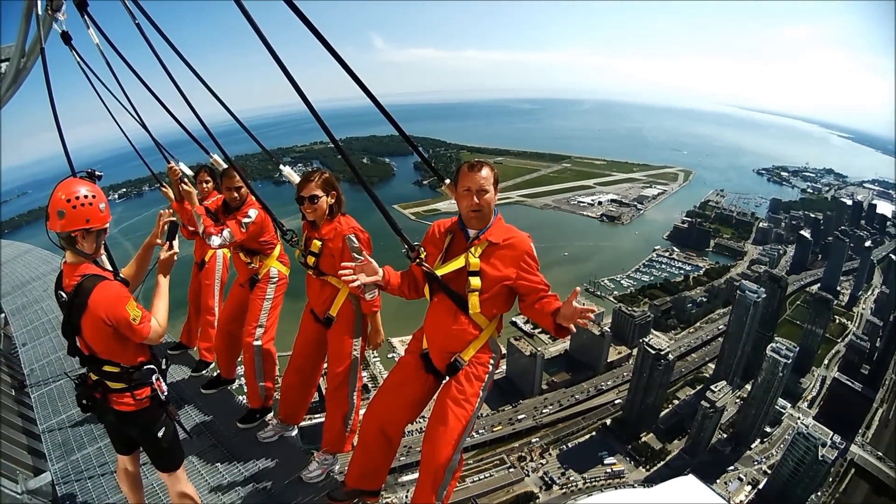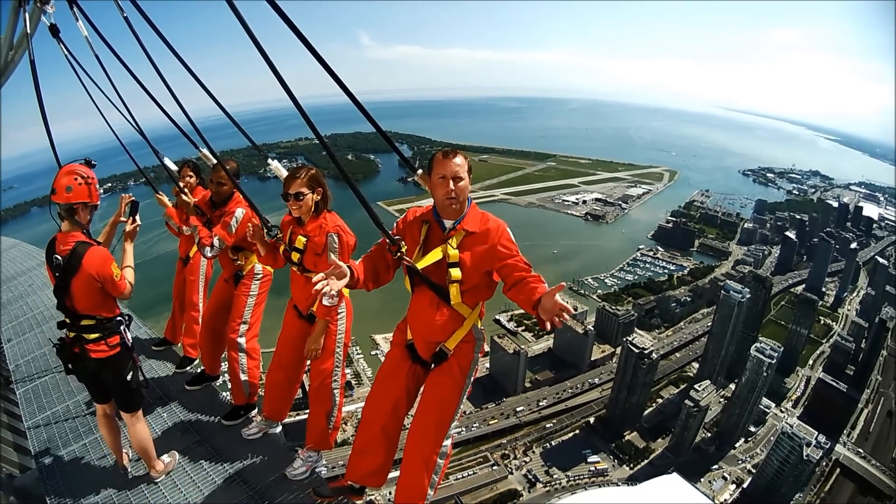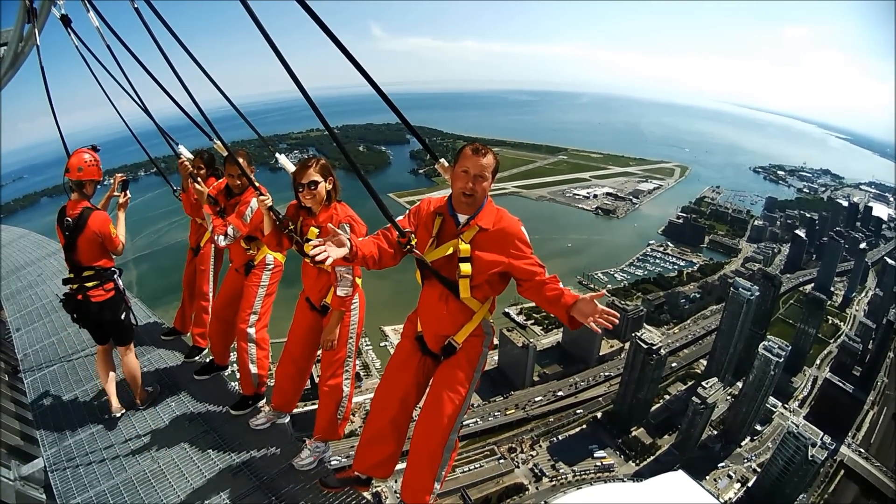Thank you so much to the folks at the CN Tower. This was an amazing experience. If you want more experiences like this, head to our website, OntarioTravel.net. This is pretty awesome.